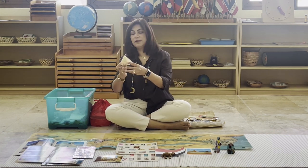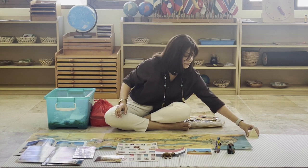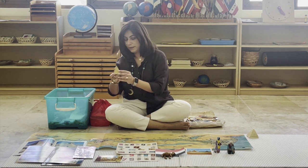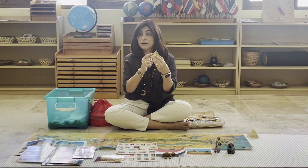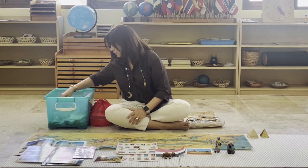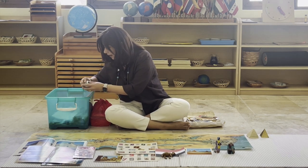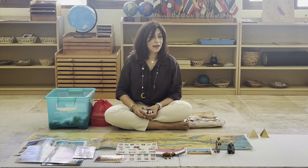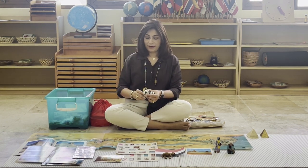And here we have a model of the pyramids. And I have another one as well — this one has different kinds of writing on it. Egyptians were some of the first people to invent writing. But they didn't write with letters — they wrote with pictures. It was called hieroglyphics. Can you say that? Hieroglyphics.